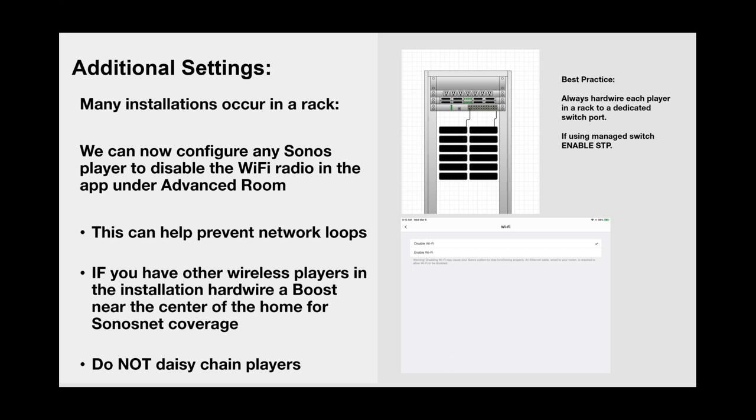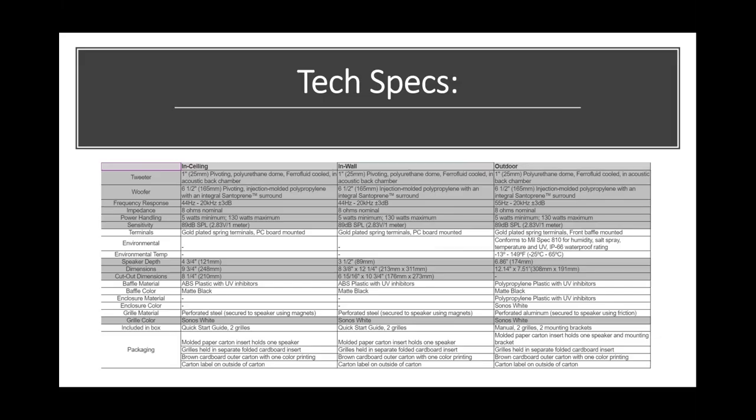The tech specs on all three models of the Sonos by Sonance speakers — in-ceiling, in-wall, and outdoor — will be made available as a PDF. What comes in the box is the speaker itself and two grilles. Accessories like roughing kits will be available separately.